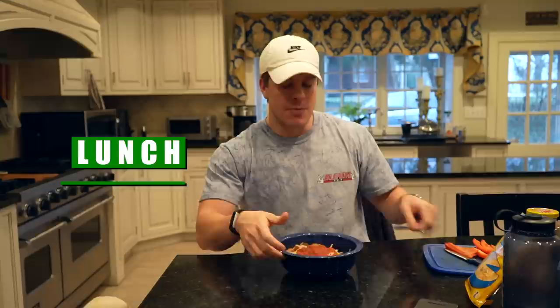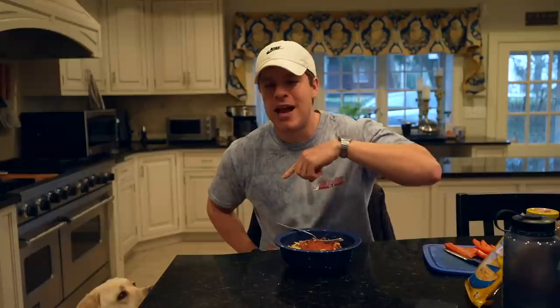Just like that, we have our lunch — an at-home Chipotle bowl with rice, beans, six ounces of chicken thighs, a little bit of cheese, and salsa. I also added one bell pepper cut up on the side for a little bit more vegetables. That's something I'm really trying to work on during my bulk — I'm trying to do at least two servings of vegetables a day minimum. The macros come out to be 722 calories, 81 grams of carbs, 22 grams of fat, and 52 grams of protein.